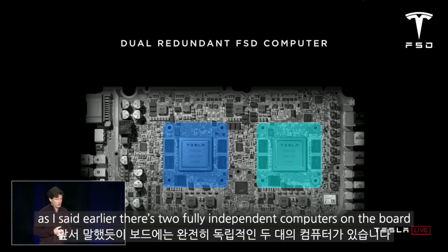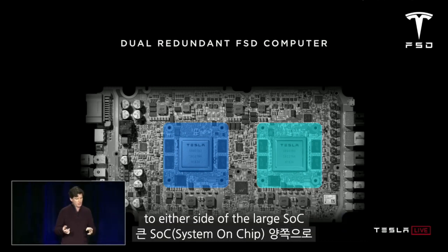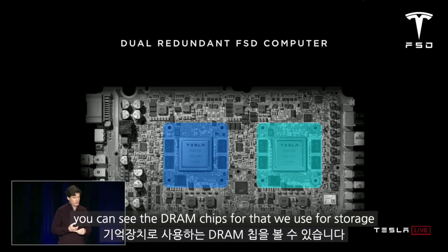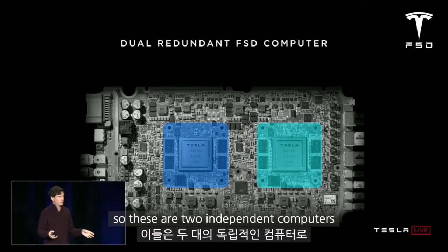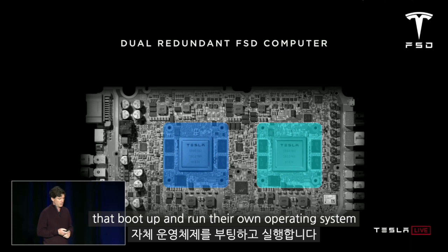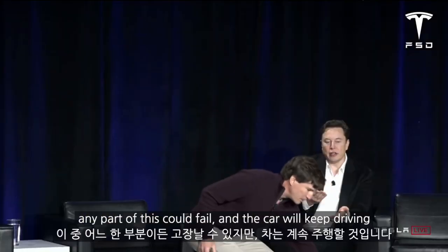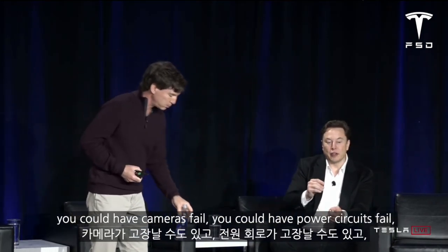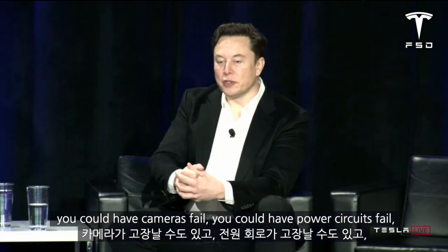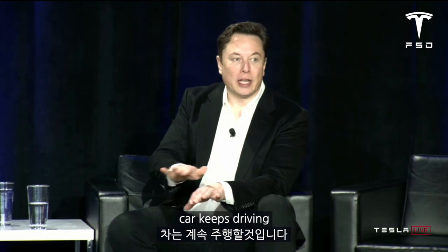As I said earlier, there are two fully independent computers on the board — you can see them highlighted in blue and green. To either side of the large SoC you can see the DRAM chips used for storage, and below left are the flash chips that represent the file system. These are two independent computers that boot up and run their own operating system. The general principle is that any part of this could fail and the car will keep driving. You could have cameras fail, power circuits fail, or one of the Tesla full self-driving computer chips fail — the car keeps driving.